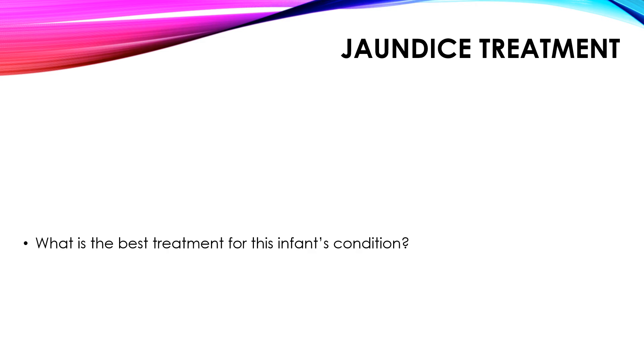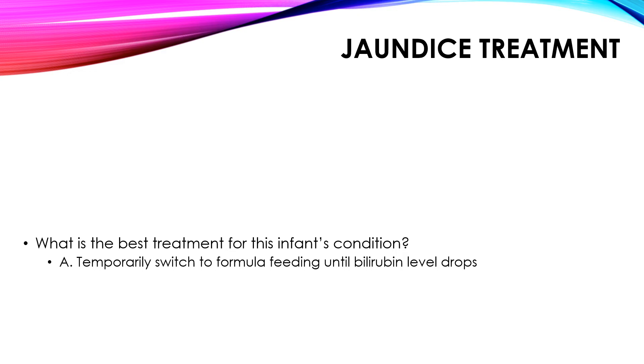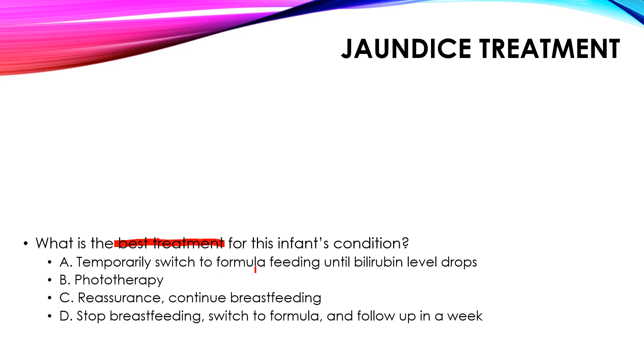Now let's talk about jaundice treatments. We're going to start with a question because jaundice treatment is one of the most important things to know for the exam and how to approach treatment of the infant's conditions. We'll go over this question to help understand it, then go over all the different treatments for benign and severe jaundice.